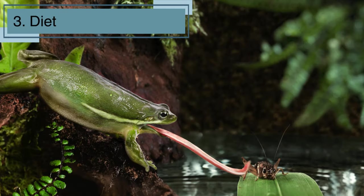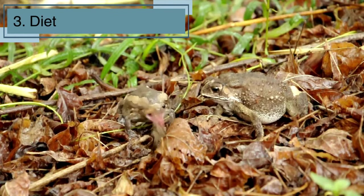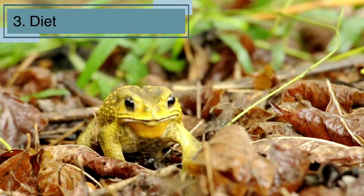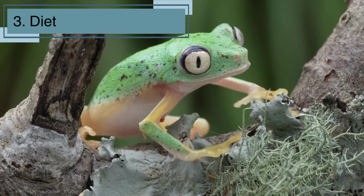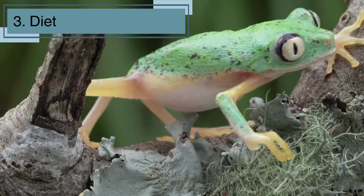Let's talk about what frogs like to eat. Frogs are carnivores, which means they munch on meat. Their menu includes tasty treats like insects, spiders, and small invertebrates. With their lightning-fast reflexes and sticky tongues, frogs can nab their prey in the blink of an eye. So the next time you see a frog, remember, it's a skilled hunter in the miniature world of insects.